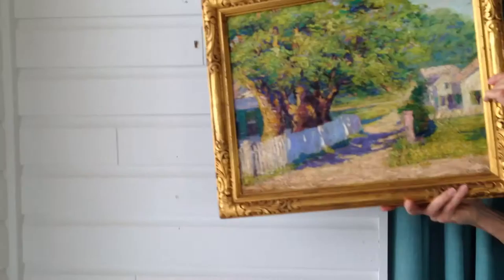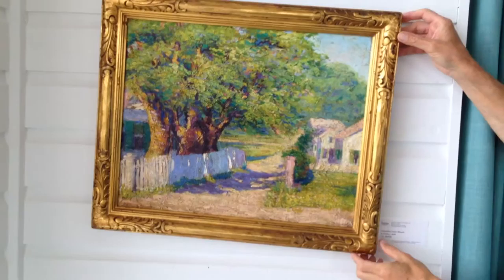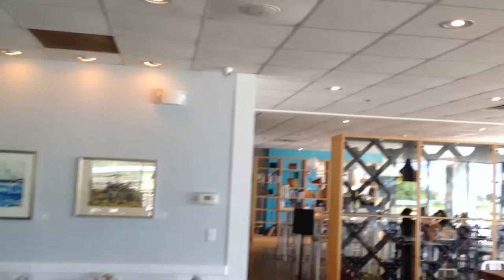This is a treat — the third annual exhibition in 1917. It was shown at Newport in 1918 and again at the Portland Society of Art in Portland. Thank you for showing us that.